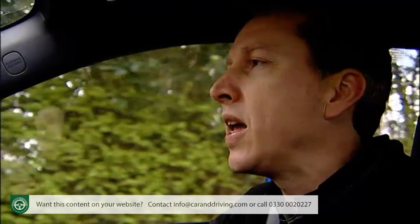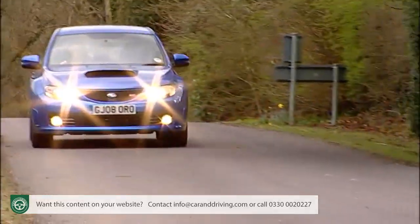Insurance groups range between 4 and 8 for the mainstream models, and 18 and 19 for the performance-orientated WRX and STI.